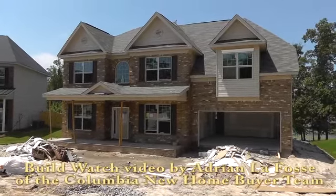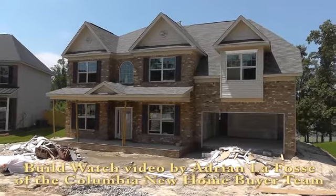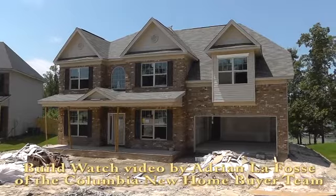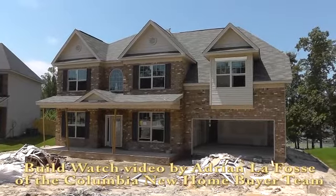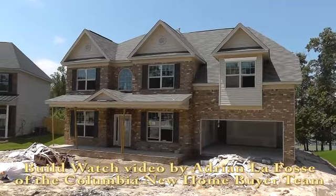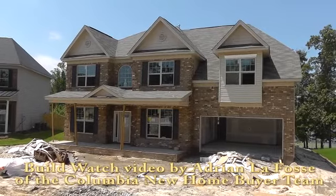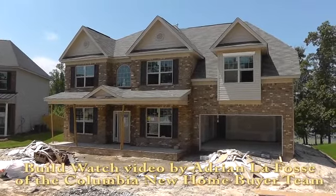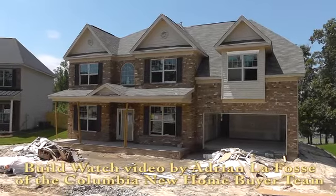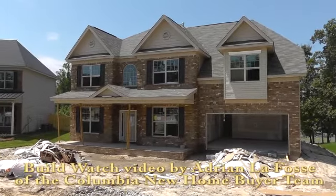Hey, Adrian LaFosse here with the Columbia New Home Buyer team in Columbia, South Carolina. You can find us online at ColumbiaNewHomeBuyer.com. We don't represent builders, but buyers of new homes. And today we're doing a BuildWatch video. It is June 11, 2013. We are in the Lexington neighborhood of Manors at White Knoll. This is an Essex new home being built for clients of mine, and we're checking up on today's progress. So let's go ahead and take a closer look.